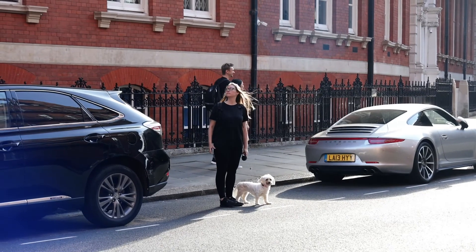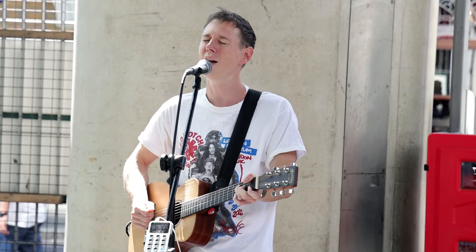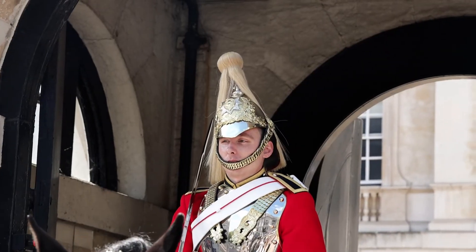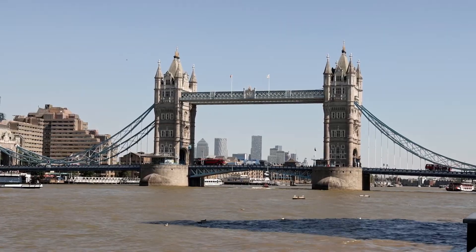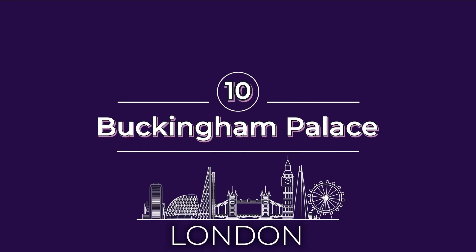Planning a trip to London can feel overwhelming because there's so much to see and do in the capital city. Sit tight because we've got the perfect list of some of London's top attractions. In our vlog we give you practical information for visiting 10 of London's best tourist spots. Number 10 on our list of must-see things in London is Buckingham Palace.